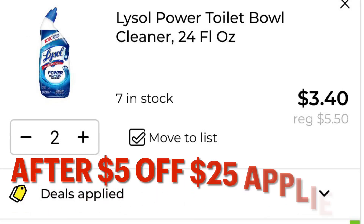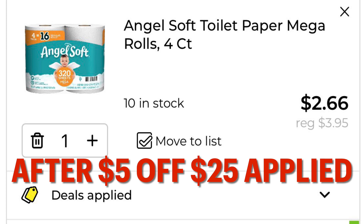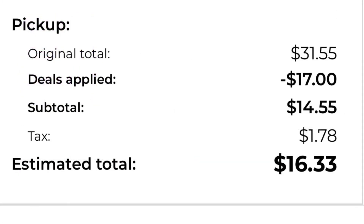Our Lysol toilet bowl cleaner goes down to $3.40 for two after our five off twenty-five is applied. Our Angel Soft drops down to just $2.66 after our five off twenty-five is applied. Our Skintimate razors dropped down to $2.41.